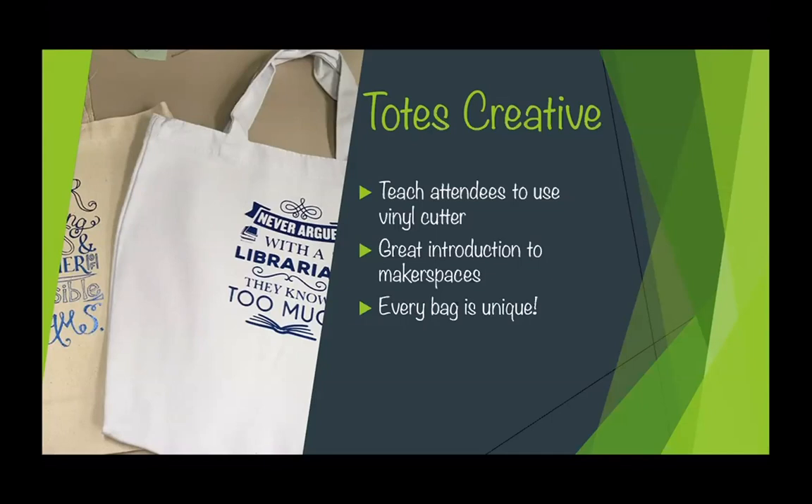One thing I will mention is that depending on the size of the bag or the design, some of these might take a while to cut. If you have people finishing at the same time, you might get a bit of a line. Our Cricuts stopped working and I had to use just the Silhouette, so it did slow things down. Depending on the number of machines you have available and the size of the bags, you might want to limit that class to a smaller group so that people aren't waiting around as much.